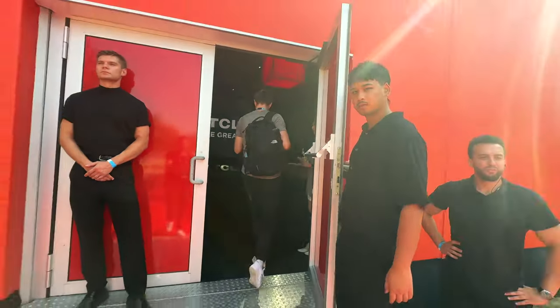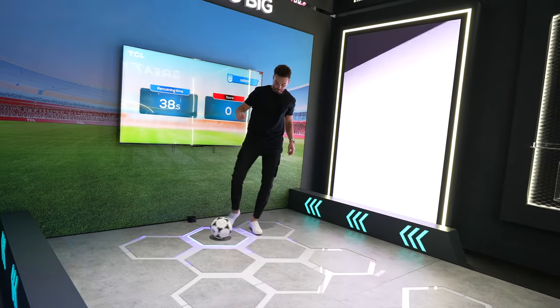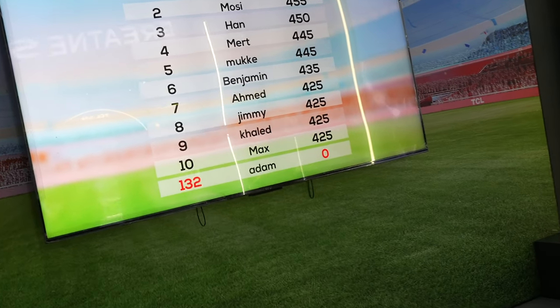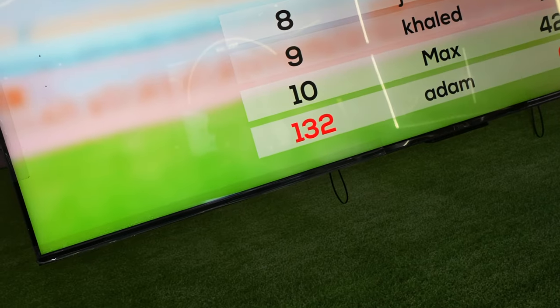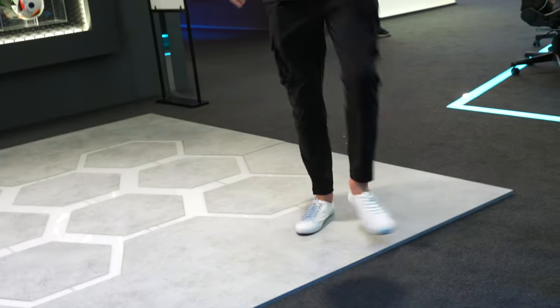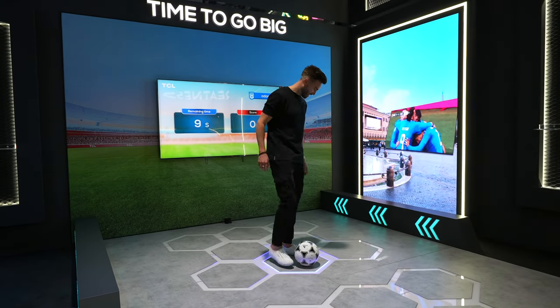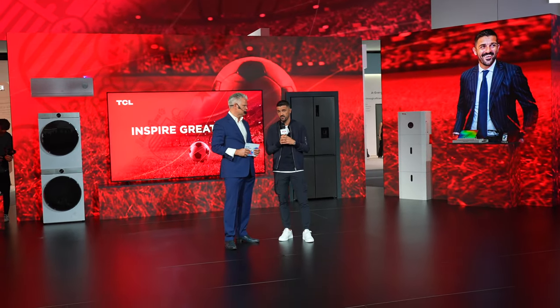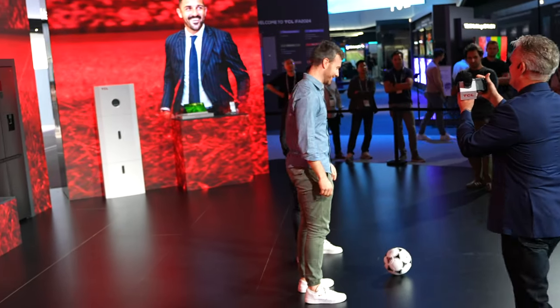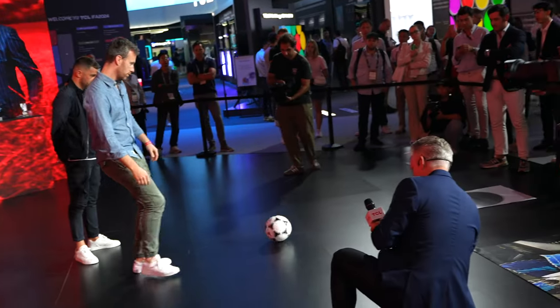All of this was announced at TCL's press conference that I attended the day before. I also took part in two football challenges, where I somehow managed to finish with nought points on the first one — I definitely didn't read the rules properly, too busy practising my juggling. But that practice came in handy for the second challenge when I met football star David Villa. This is quite bizarre — we've got David Villa and Tom the tech chap doing this challenge together.